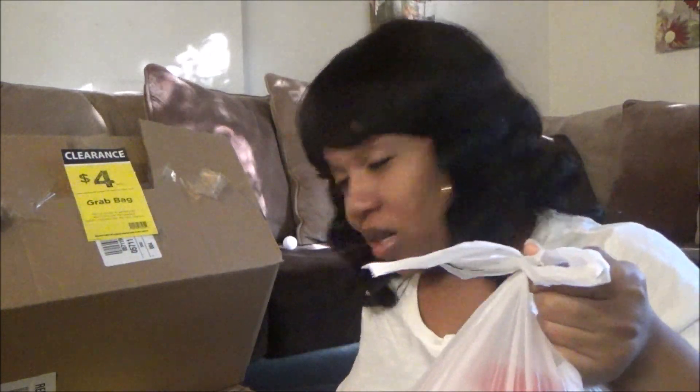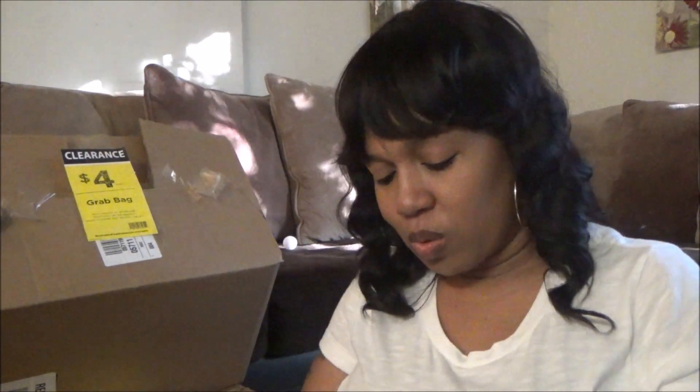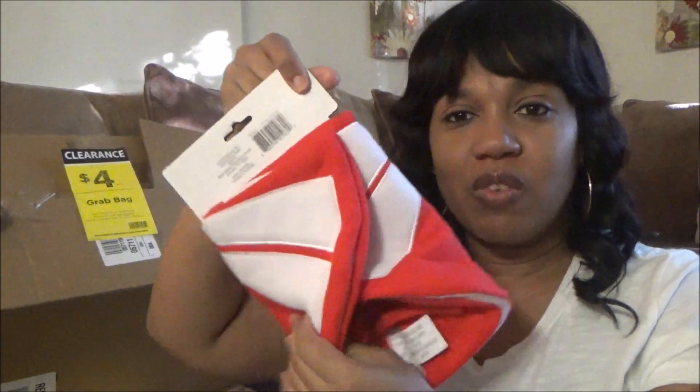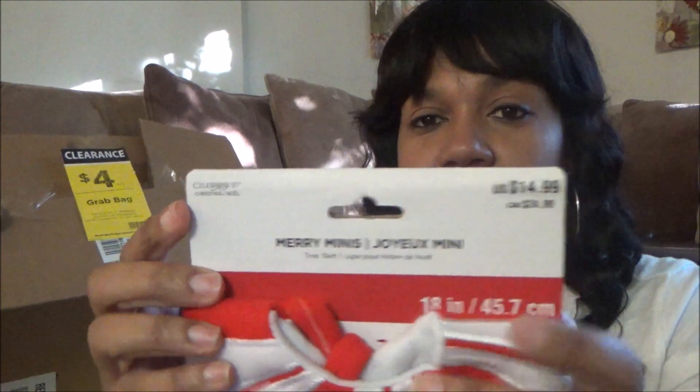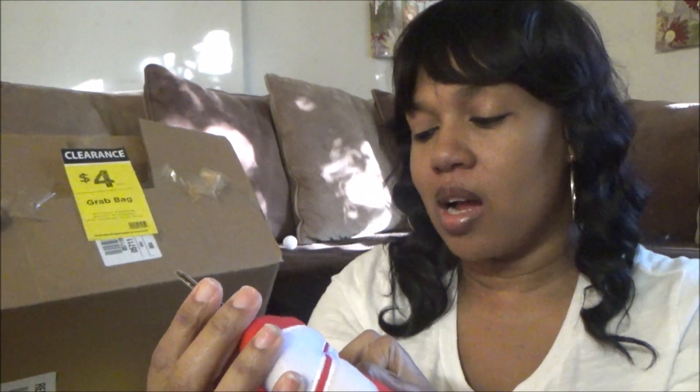I'm going to open up the bags first, and as you can see they are still sealed shut. Let me go ahead and open this one up. I kind of figure that it's all Christmas stuff, but I like the Christmas stuff, so let's just see. So here we have a mini tree skirt — it's folded up in the back — and that's super cute. It does retail for $14.99, and I definitely will be able to use that next year.